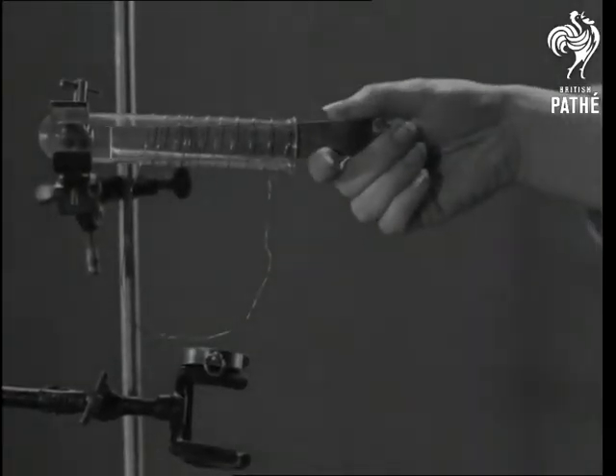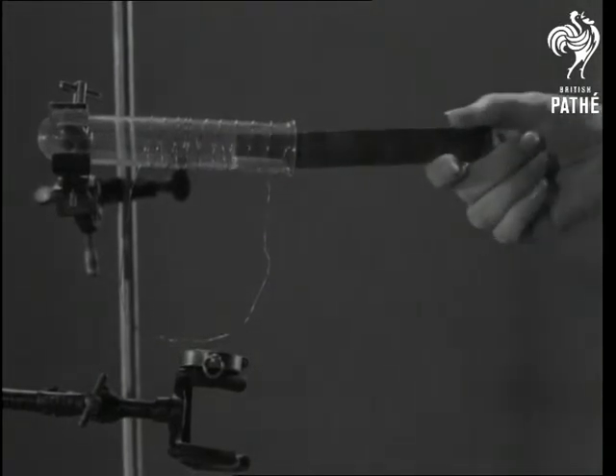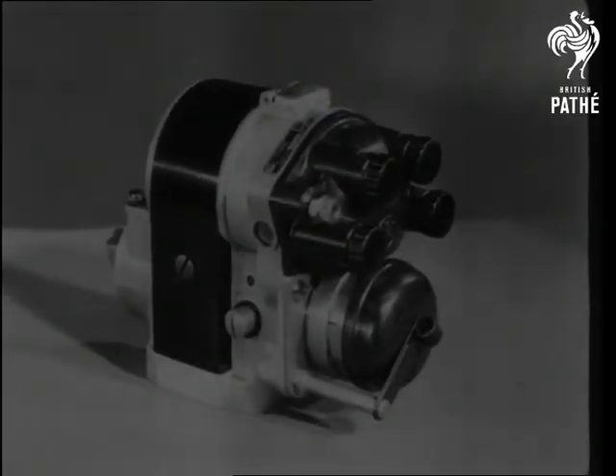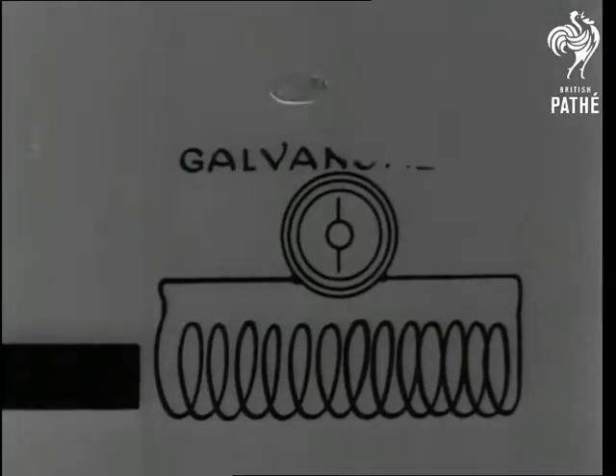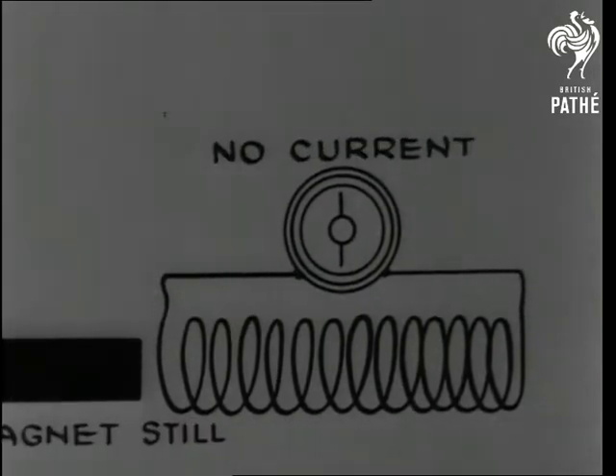It was Faraday who discovered that a magnet would generate an electric current in a circuit of wire, provided there was movement. And that, in simple form, is the theory of the modern magneto. The galvanometer shows that a current is induced in a coil of wire when the magnet is moved.